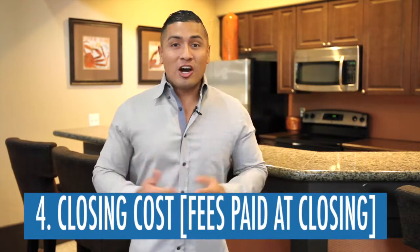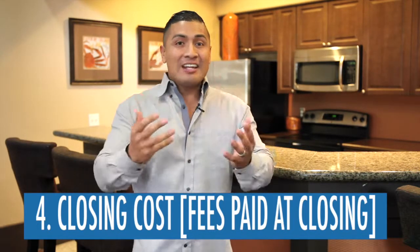Number four is closing costs. Closing costs can be negotiated in the contract with the seller that you are buying the home from. Closing costs can vary depending on what you and the seller have negotiated — it could be that you might have to come in with a certain percentage of the purchase price. Closing costs can cost you up to 3% of the purchase price. Talk with your loan officer on what the fees are regarding closing costs on the loan you are getting.